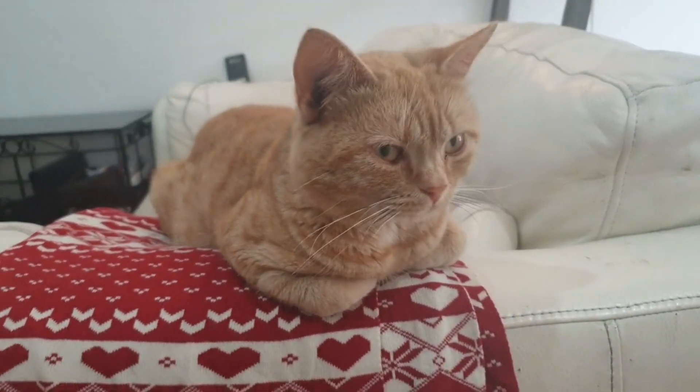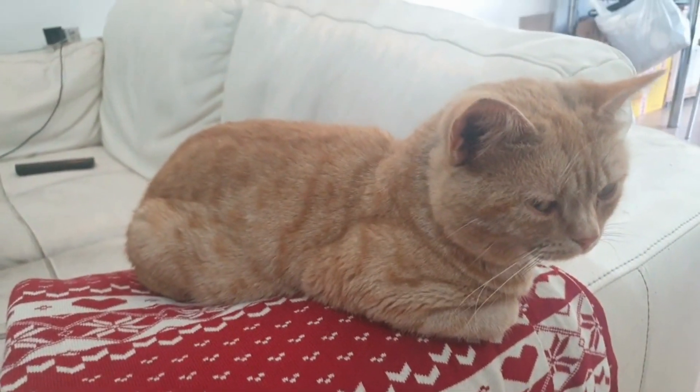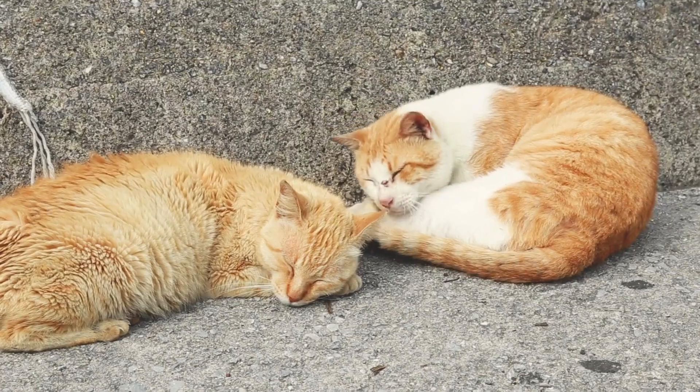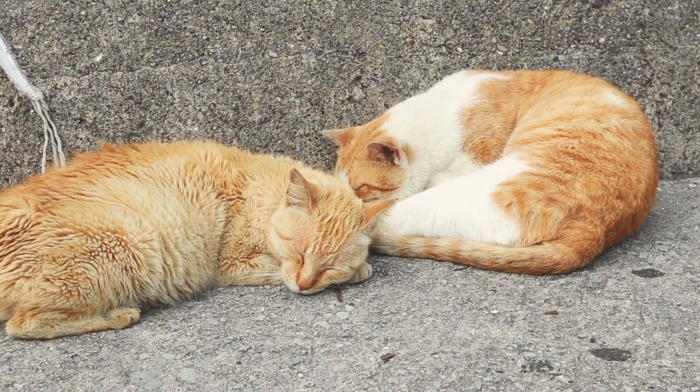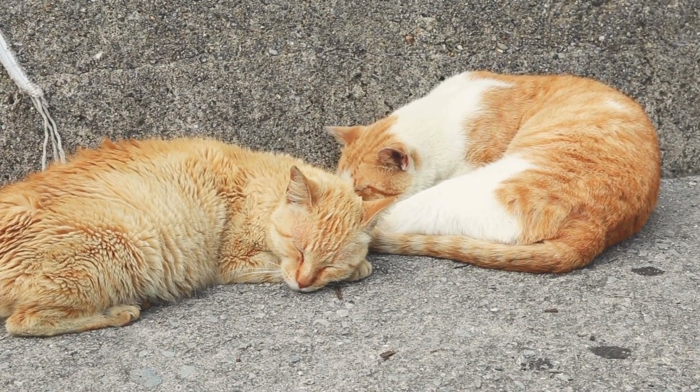Selkirk Rex traits include: lap cat, intelligence, ease of training, grooming requirements, shedding, good with children, and good with dogs.